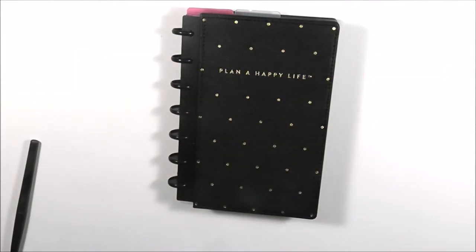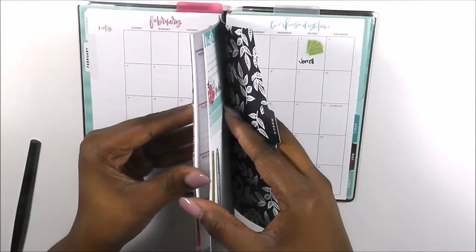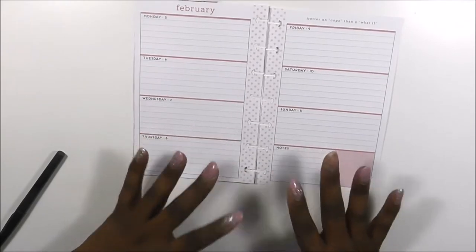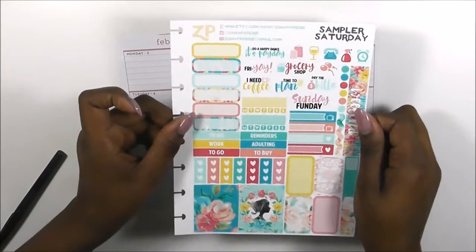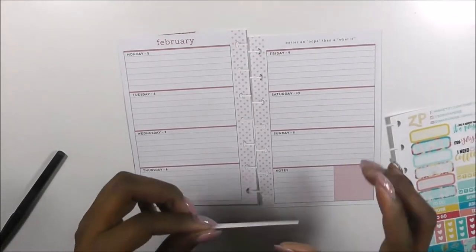Hi guys, welcome back to my channel, this is Toya from Planning and Teaching. Today is another Plan With Me in my mini edition Happy Planner. For those of you who did not see last week's Plan With Me, I used these gorgeous florals. This week I decided to step out of my comfort zone and use a Zona Papery Saturday Sampler that I purchased — I thought it was so cute.